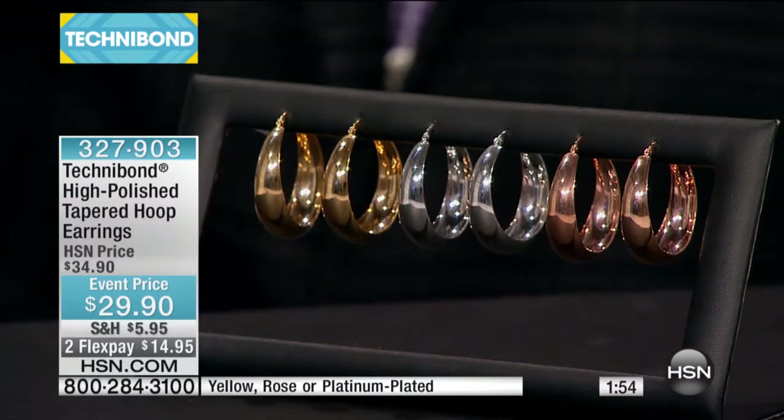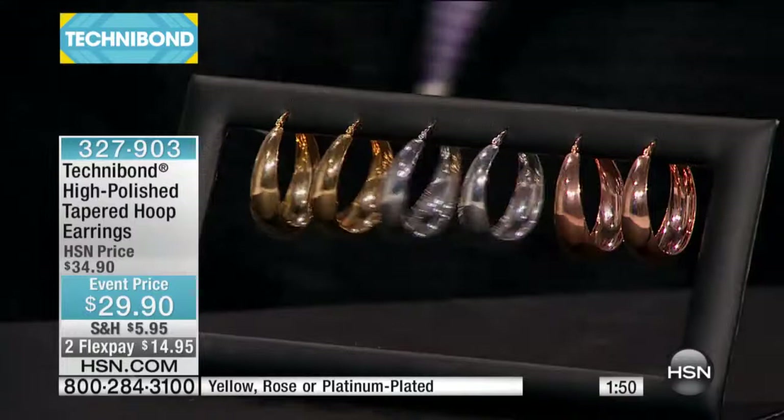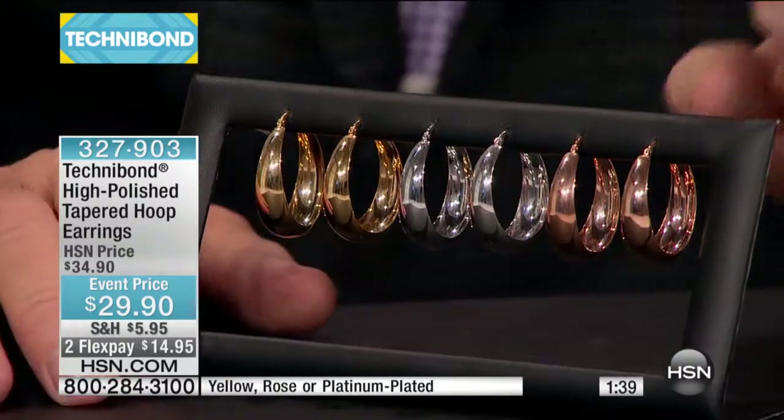Even though I know so many women that have got gold hoop earrings, they don't wanna wear them all the time because they're afraid if they lose one, there goes a couple hundred dollars or more. By the way, in the rose we only have 36 pair. In the platinum, 85.